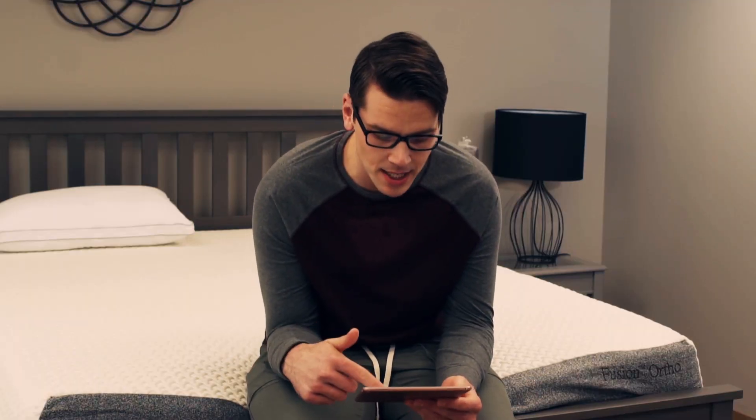In my hectic schedule, I didn't have time to venture to my nearest mattress retailer. So I looked online for a brand I could trust and for the perfect mattress to meet my needs with regards to comfort and durability. This brought me to M.Lily.